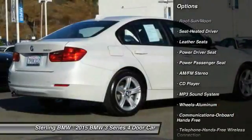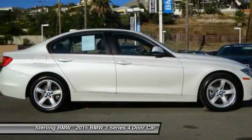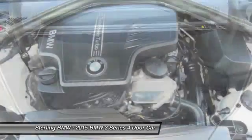Bluetooth wireless data link for hands-free phone, moonroof, air conditioning, power steering, floor mats, cruise control, aluminum wheels. Come see the car for yourself.